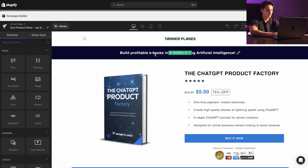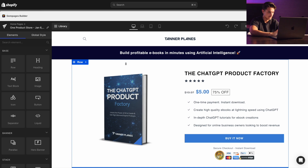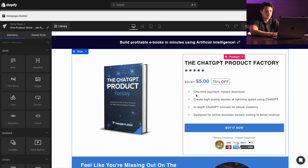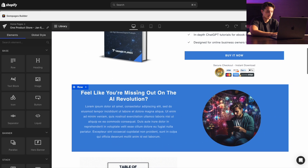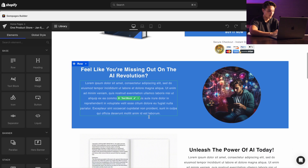The idea of this landing page is to make something with no distractions — when you're running traffic here there's not a bunch of different pages to look at, no About Us or Contact links, but instead it's solely focused on this one offer and getting people to convert. The first section is a banner at the top with an end outcome statement. Instead of saying 'are you struggling to use AI,' you say something like 'Build Profitable Ebooks in Minutes Using Artificial Intelligence.' The next section is for the actual offer itself.